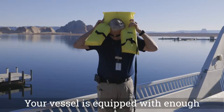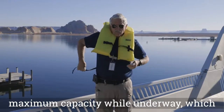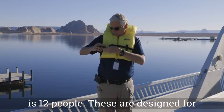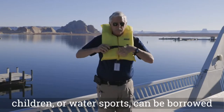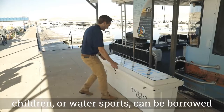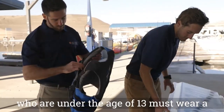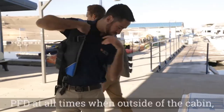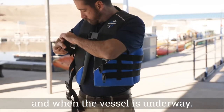Your houseboat is equipped with emergency PFDs located under the bed in the bedroom. Your vessel is equipped with enough personal flotation devices for its specified maximum capacity while underway, which is 12 people. These are designed for emergency use only. Additional PFDs for children or water sports can be borrowed from the marina before you depart. Those who are under the age of 13 must wear a PFD at all times when outside of the cabin and when the vessel is underway.